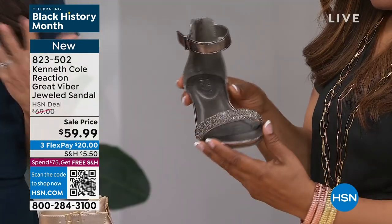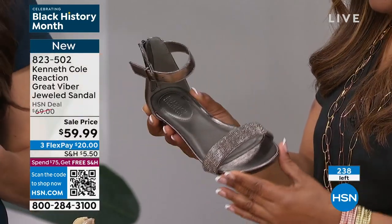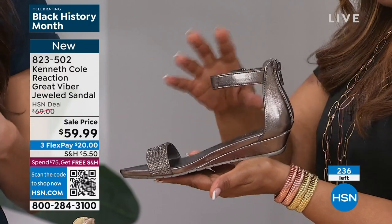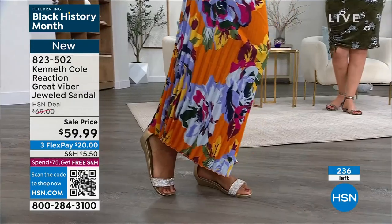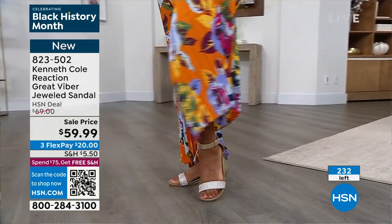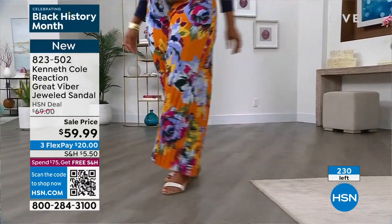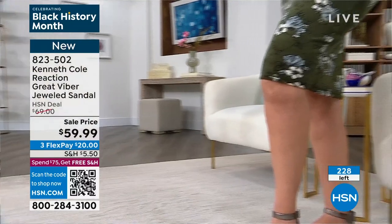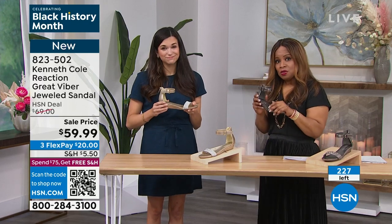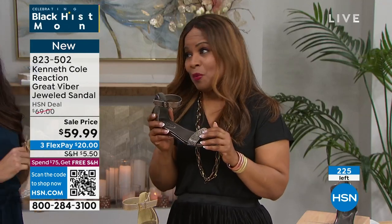The Kenneth Cole Reaction brand has been around for 40 years — he started with women's footwear, born and raised in New York, surrounded by women including three daughters and a granddaughter. He created the Reaction label so you didn't have to sacrifice comfort for style. This is a core shoe for us, just updated for the season with the jewels. There are only 231 left — go true to size. Both colors are selling equally and we can't get more.